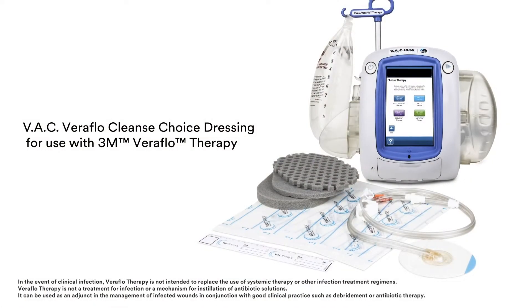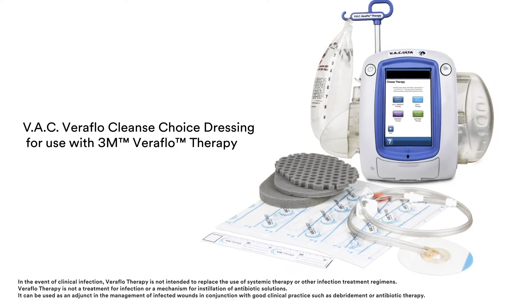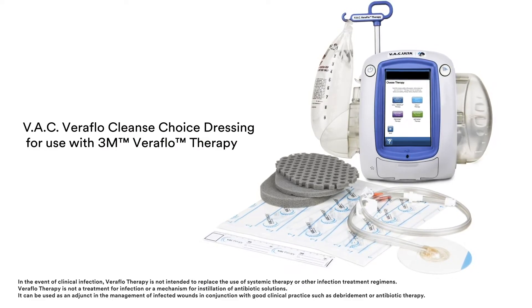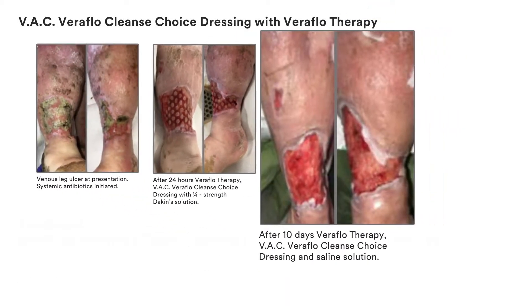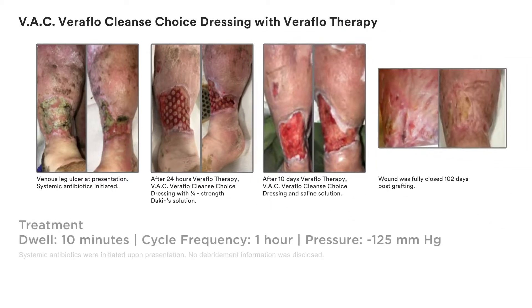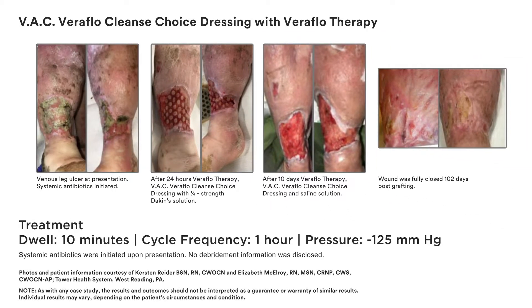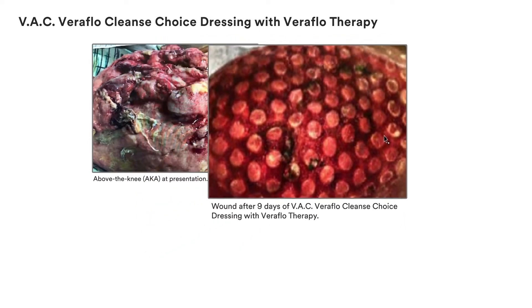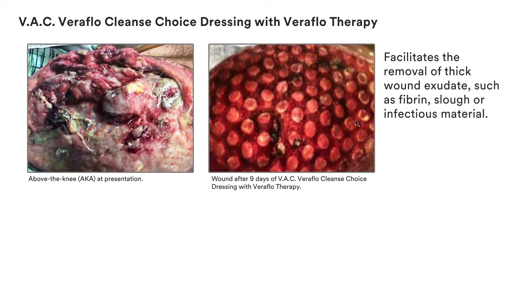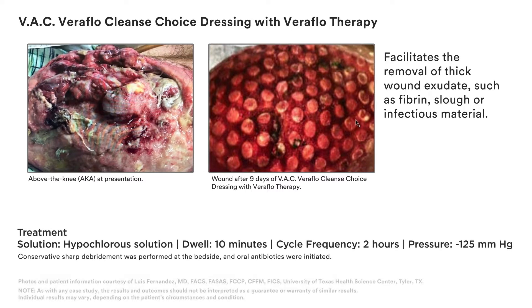Now there's VAC Veriflo Cleanse Choice Dressing for use with Veriflo therapy, that can provide immediate cleansing of wounds with thick exudate. As these cases illustrate, you now have a simple adjunctive therapy for managing complex wounds when surgical debridement is delayed, not possible, or not appropriate for the patient.